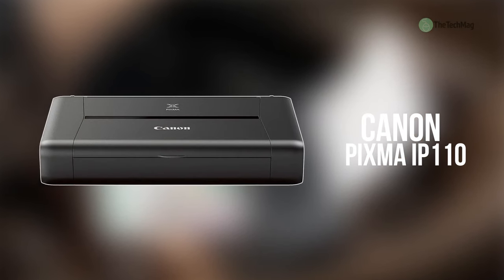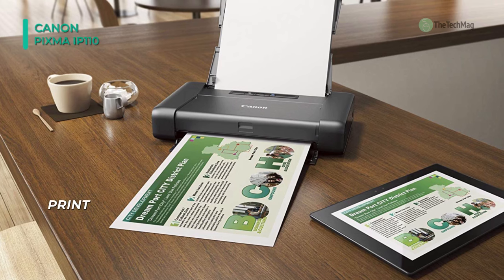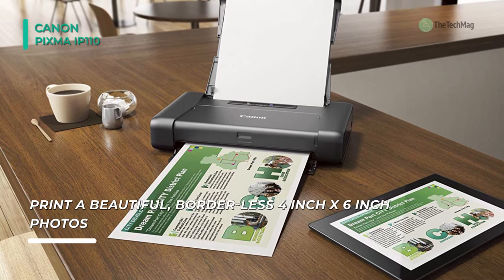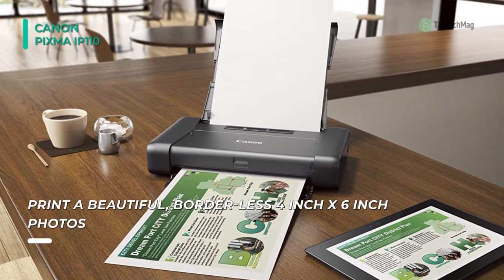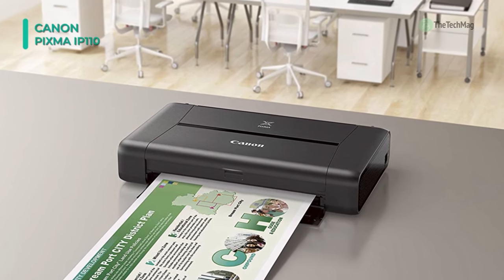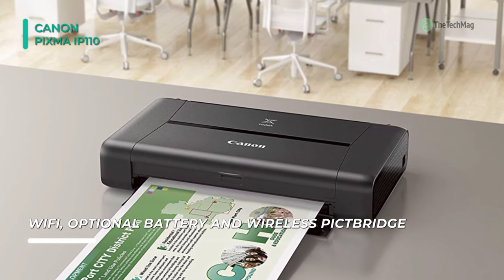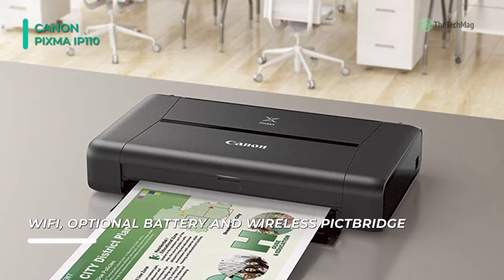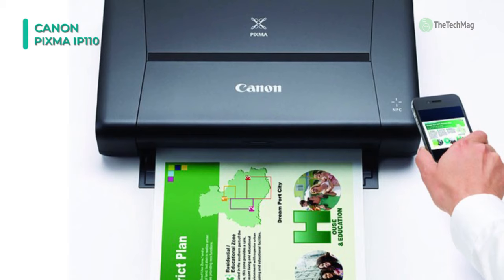Packed into the small form factor of the Canon PIXMA IP110 Mobile Inkjet Photo Printer is a high-resolution printhead capable of color resolutions up to 9,600 by 2,400 dpi for precise and lively prints. The IP110 also has built-in wireless connectivity for direct printing from mobile devices and cameras through PictBridge. The printer can create copies at a rate of 9 ppm in black and 5.8 ppm in color, and when required, it can operate with custom print sizes up to 8.5 by 23 inches. Borderless printing is possible at up to 8.5 inches wide, and a 4 by 6 inch photo can be printed in just 53 seconds.